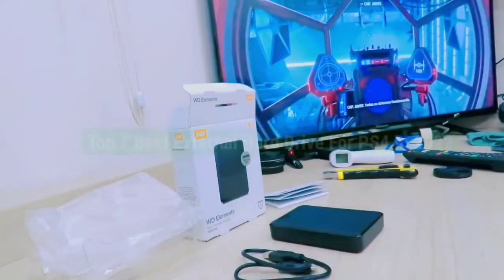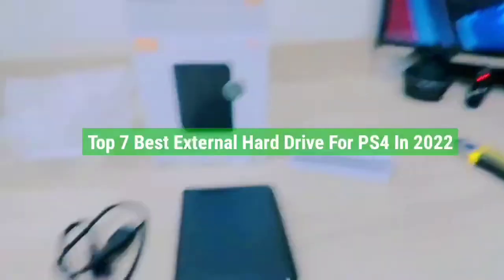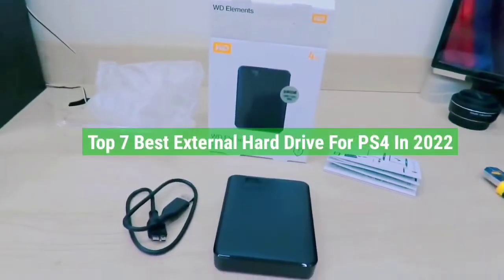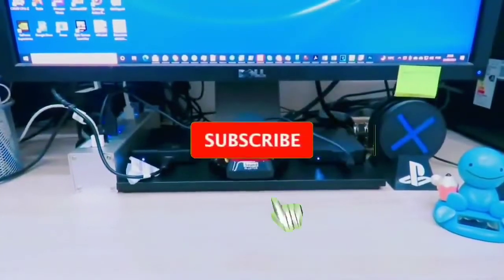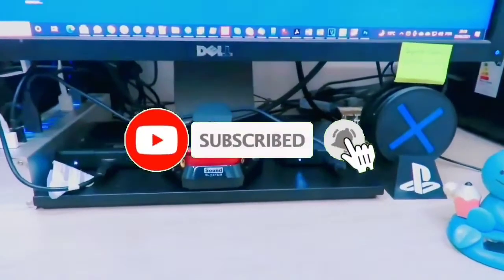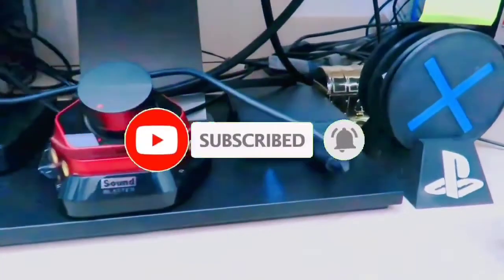So guys, that's all for the top 7 best external hard drives for PS4 in 2022. The links for all products are given in the description, which are updated for the best prices. Subscribe to our channel for more videos — we'll meet in the next video, till then take care, bye.